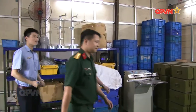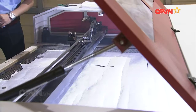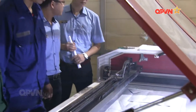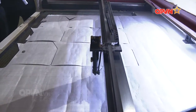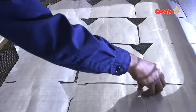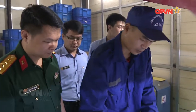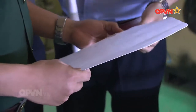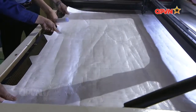Áo giáp chống đạn được thiết kế và chế tạo trên nền vật liệu Dyneema và Kevlar, là những loại sợi polyethylene cao phân tử hoặc polyaramid. Đây là loại sợi siêu bền được sản xuất bằng công nghệ hết sức độc đáo. Các phân tử của nó khi chế tạo có sự định hướng cao, tạo ra loại sợi có tính chất đặc biệt: rất bền với độ ẩm, khối lượng riêng nhỏ, bền vững với tất cả các loại hóa chất và tia tử ngoại, độ bền cực lớn. Kevlar có độ đàn hồi cao và chắc chắn, hơn thép gấp 5 lần.